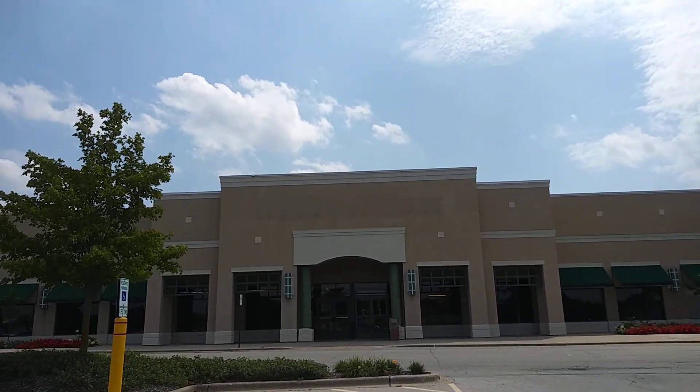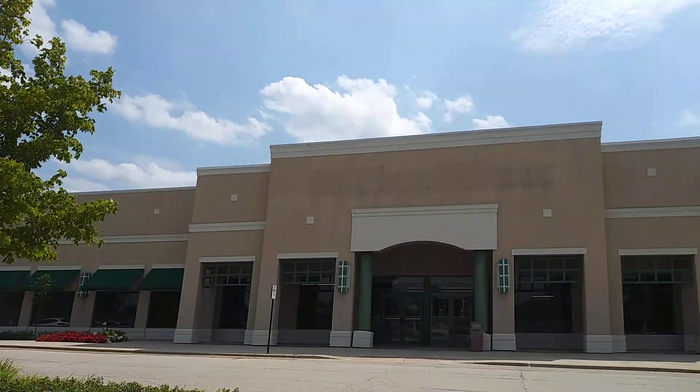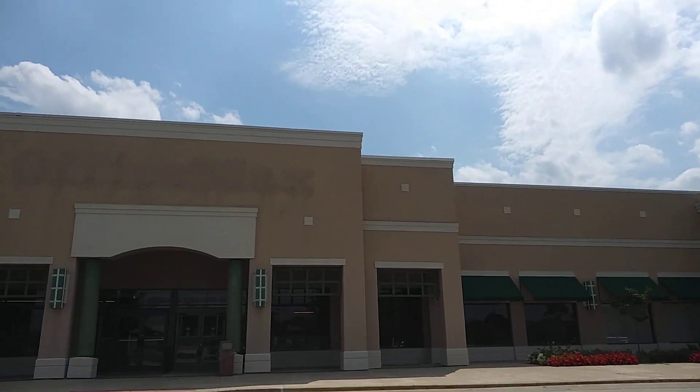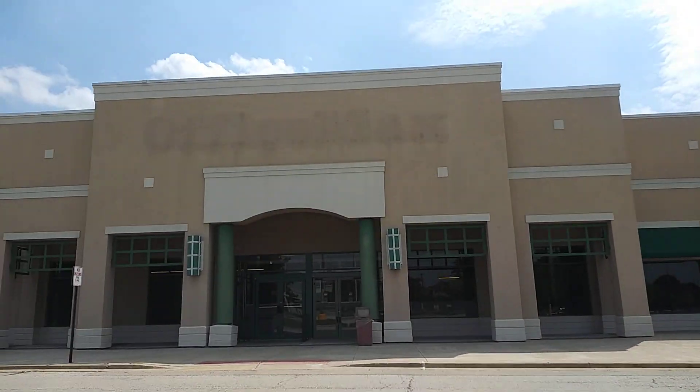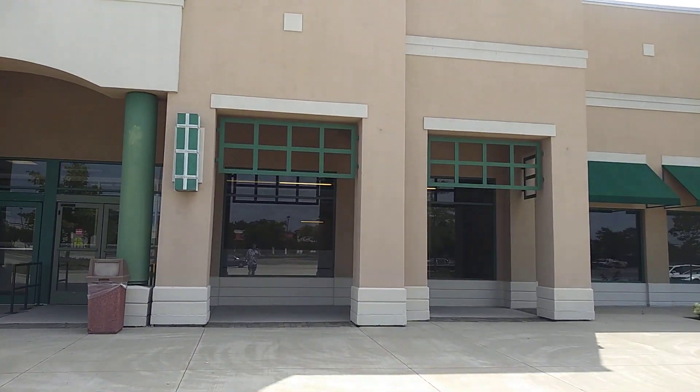Let's go take a look at some windows here. Looks like a nice little shopping area, and I think somewhere over there there was a Toys R Us, but it looks like it's a Spirit Halloween now. So let's go take a look at some windows over here.